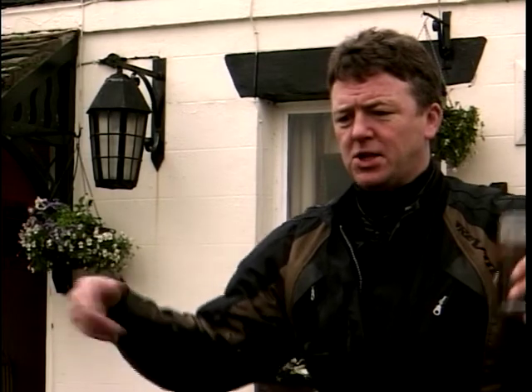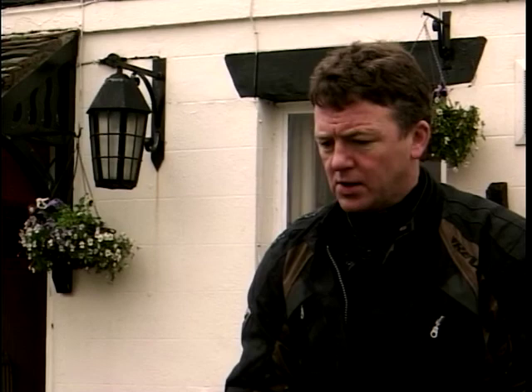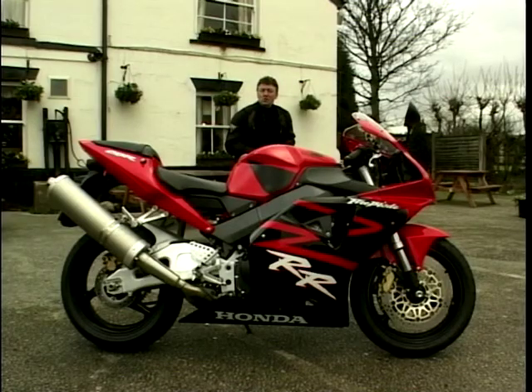If you asked somebody who knew absolutely nothing at all about motorcycles to name you a couple, they'd probably say one of them big American things, them big fancy custom things with all the chrome - a Harley-Davidson. Or they might say, what about one of them racy Japanese things, them really fast things - that's it, a Honda Fireblade.